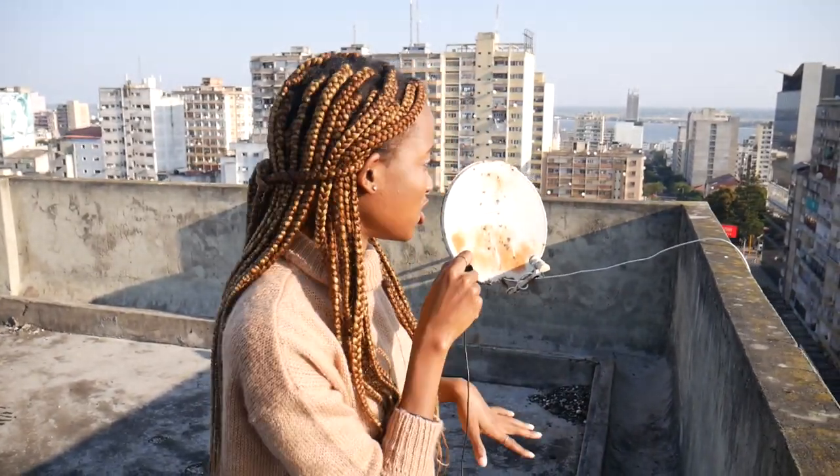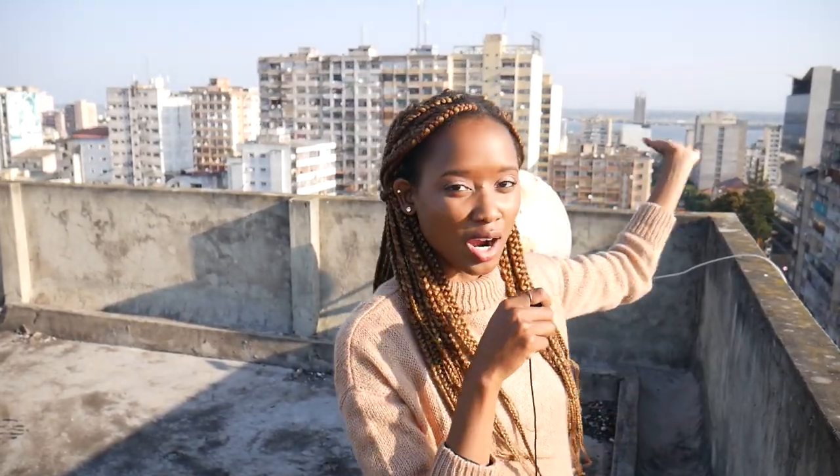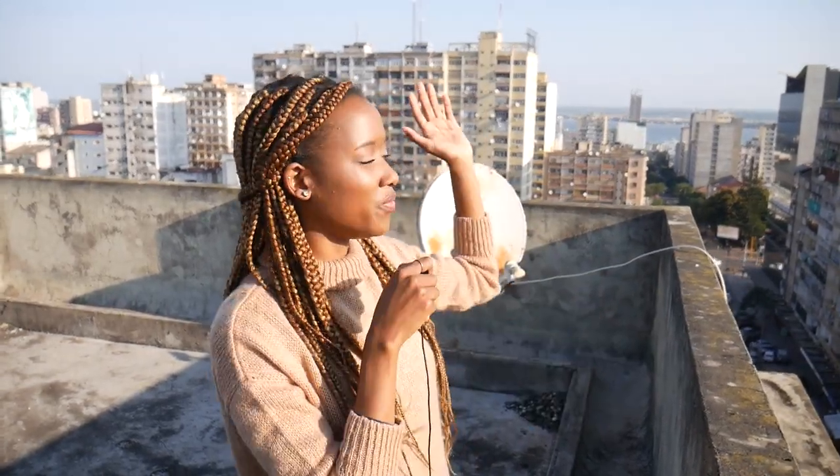We made it to the first rooftop and the view is breathtaking. The sea is over there, and the rule of thumb is that the further you are from the sea, the closer you are to the city center. So right here is the city center, and that area over there is also considered city center. Up there we have different neighborhoods, but this is the city center and I'm loving the view.